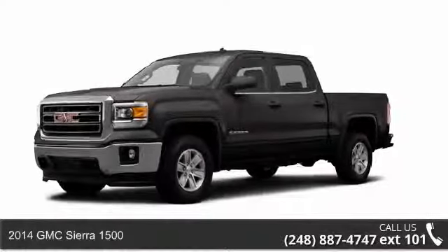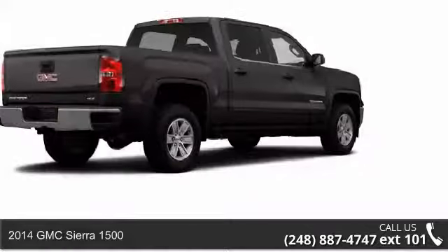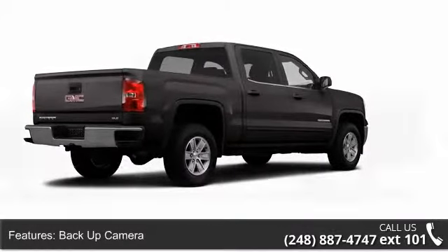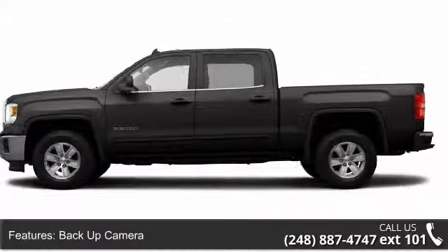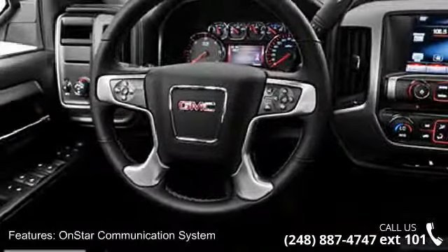Check out this 2014 GMC Sierra 1500 — if you are looking for a first-rate auto, this one could be yours. This vehicle's top features include body side moldings, car phone, power windows, power steering, color-coded mirrors, and body color bumpers.